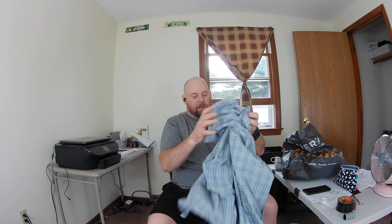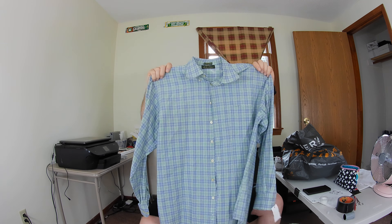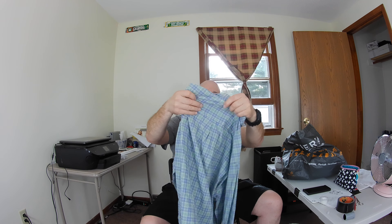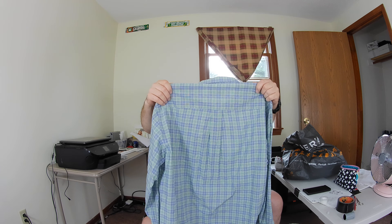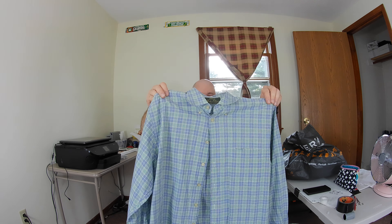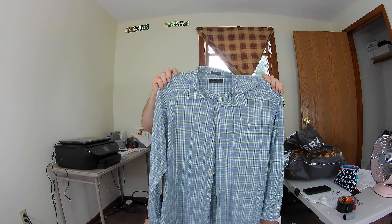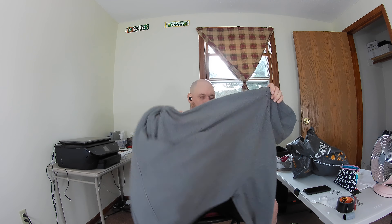I found this pretty decent men's button-down shirt. This is the Orvis Signature Collection and it's in really good shape — size XL. I'm hoping to get about $24 to $26 dollars for this.